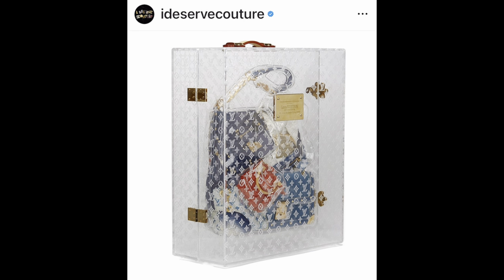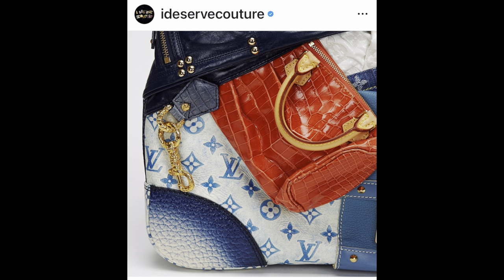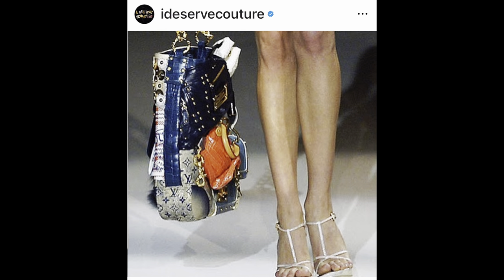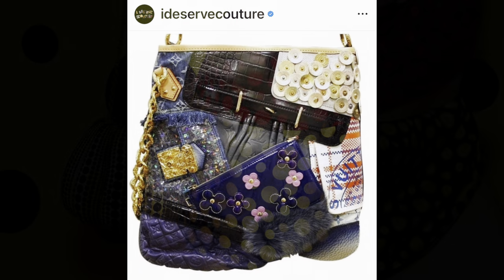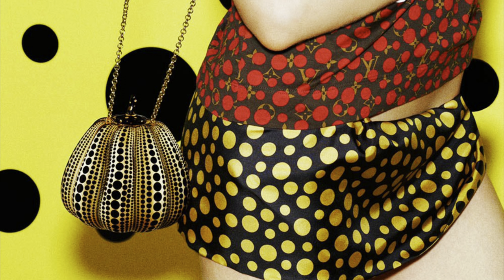I also took it back to 2007, the Marc Jacobs era, with this beautiful LV patchwork bag — this bag is selling for around $45,000. Then there was the Kusama pumpkin bag, which is being sold for over a hundred thousand dollars on the pre-love market.